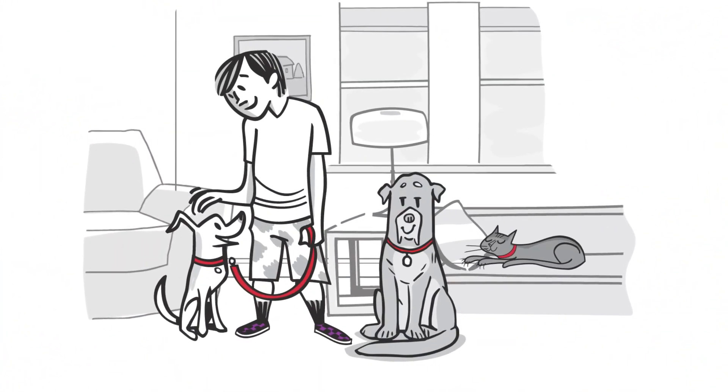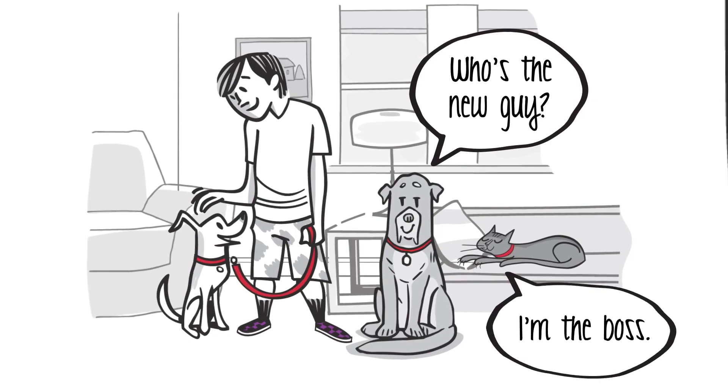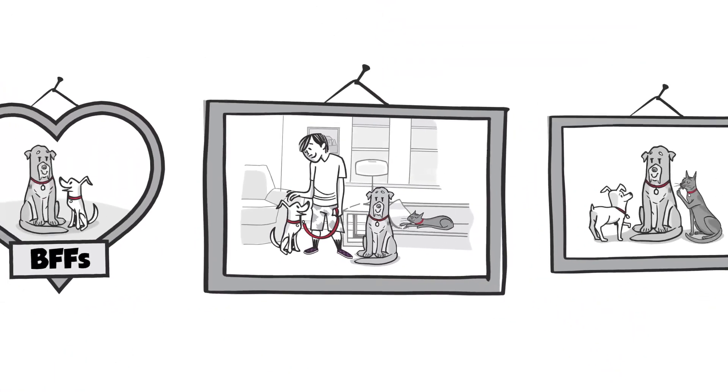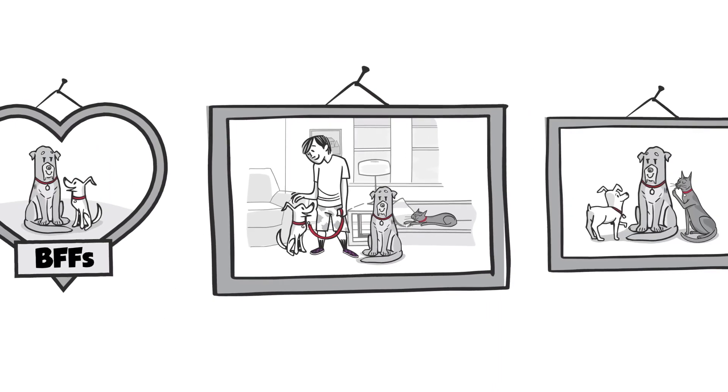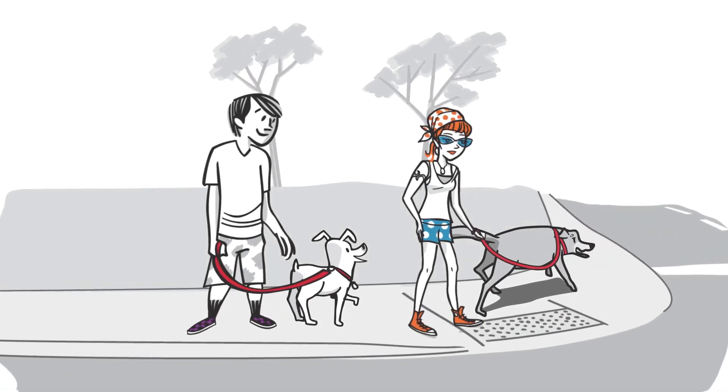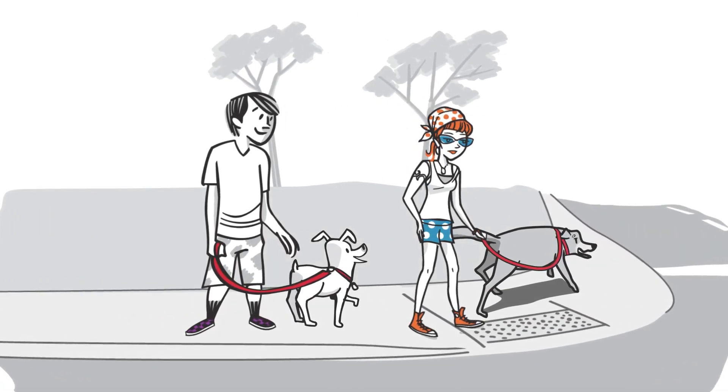Introducing a new dog to the pets already in your home may take some doing, but doing it right can help to ensure long-term harmony and can prevent injuries and stress too. For introducing a new pup to an established dog, have their first meeting be on neutral territory. Try taking them both for a long walk together.